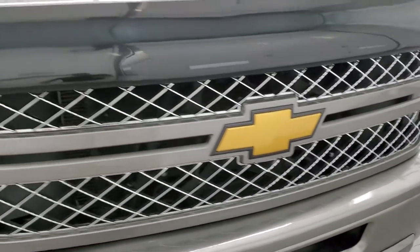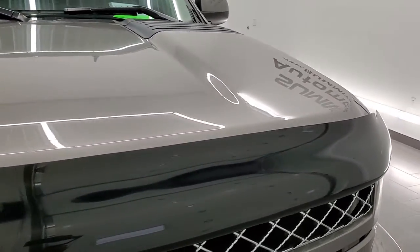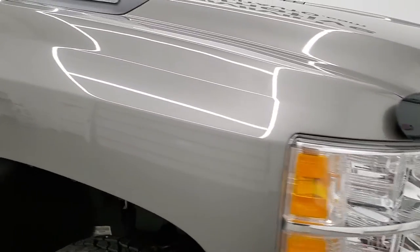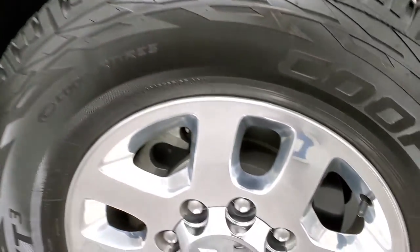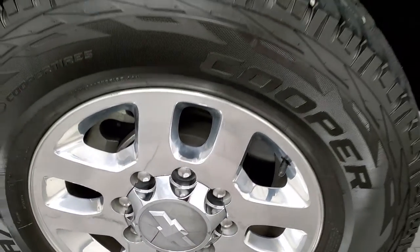You get the chrome-trimmed grille, a nice bug shield, and the hood is in excellent condition — no dents or dings. The passenger side front fender has no dents or dings, and the passenger side rim is in really nice condition with no scuffs or scrapes.